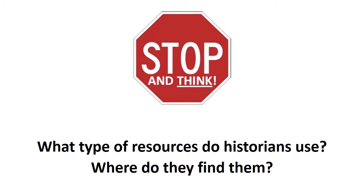Stop and think. Historians need resources to learn about the past. What type of resources do historians use? Where do they find them?